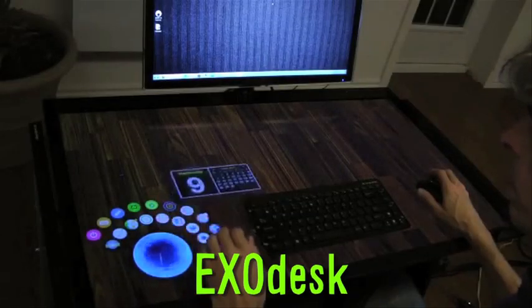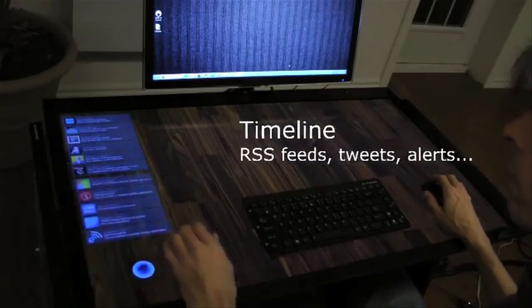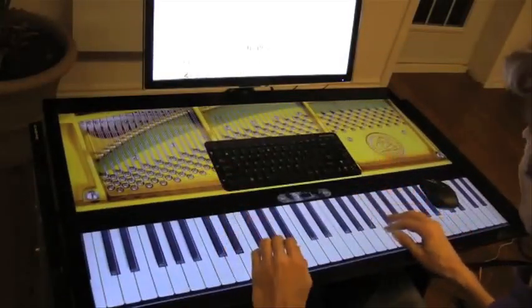The ExoDesk is a 40-inch transparent touchscreen that transforms your boring computer desk into a giant interactive screen. You could quickly navigate widgets or just make your desk a virtual piano, and it'll be available for purchase sometime next year.